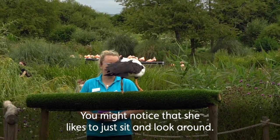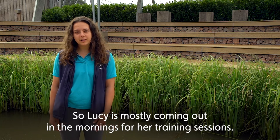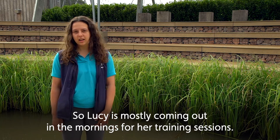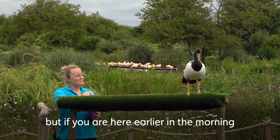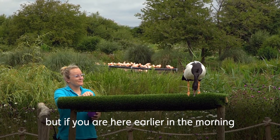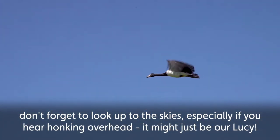Sometimes you might notice that she likes to just sit and look around. Lucy is mostly coming out in the mornings at the moment for her training sessions. This is to get her used to an increased amount of people in the centre, but if you are here earlier in the morning don't forget to look up to the skies — especially if you hear honking overhead, it might just be our Lucy.